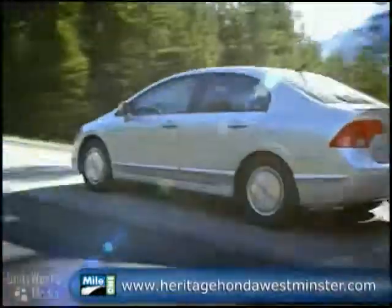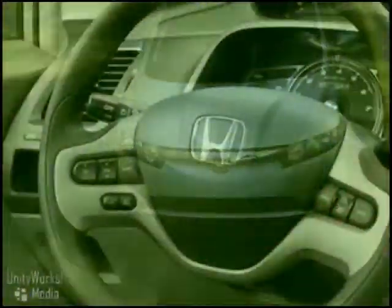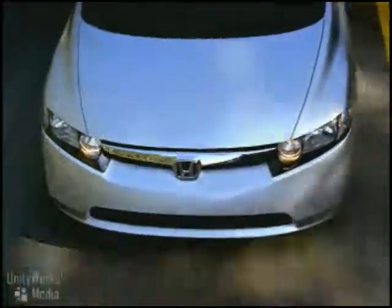The Civic Hybrid driver quickly gets used to having a world of technology at the ready, and precise intuitive controls ensure that the all-new Civic Hybrid is a dream to drive naturally.